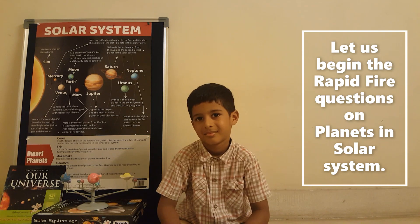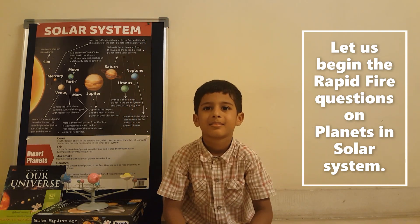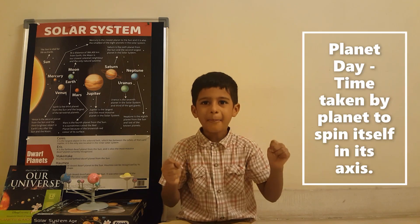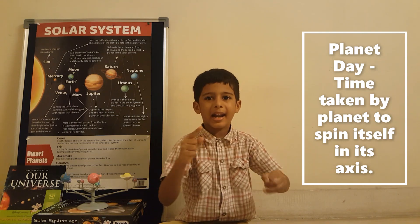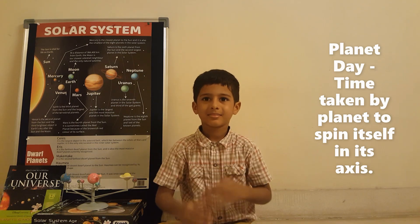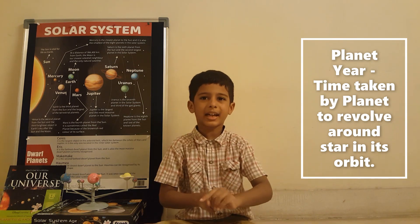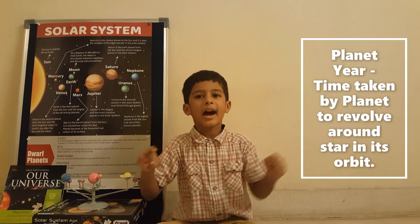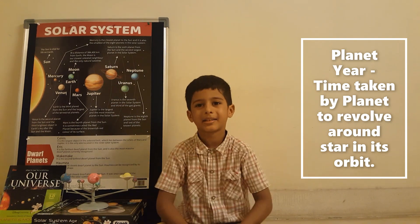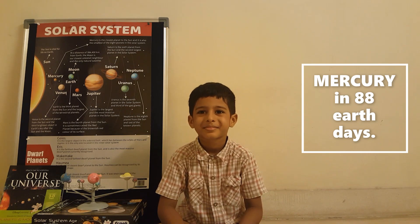Let's go through some rapid-fire questions. What is a planet day? The time taken by the planet to rotate around its axis. What is a planet year? The time taken by the planet to revolve around the star in its orbit. Which planet is the quickest to go around the Sun? Mercury — 88 Earth days.